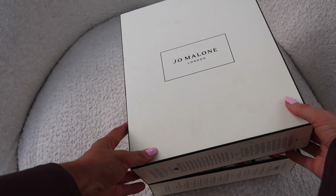We are on to number ten: inside number ten we have English Pear and Sweet Pea cologne. 'Luscious fruits are enveloped in softly scented pastel sweet peas, nestled on a base of powdery white musk.' I love musk.